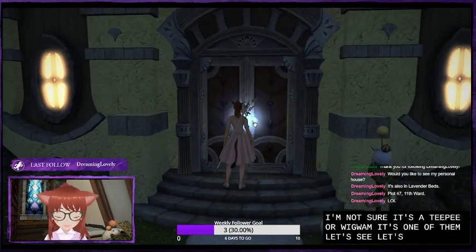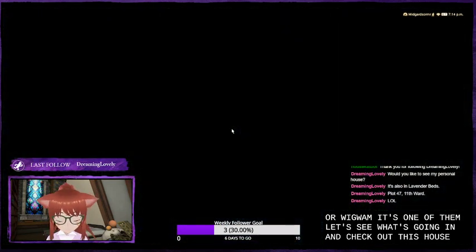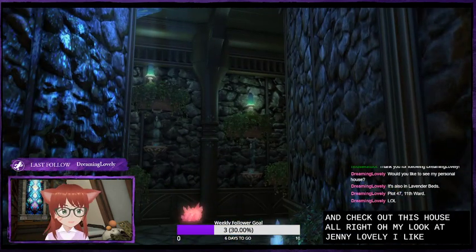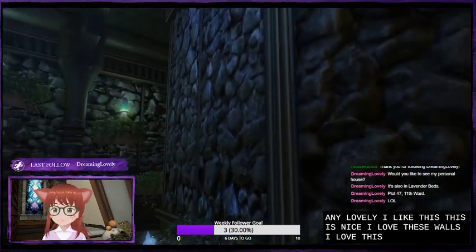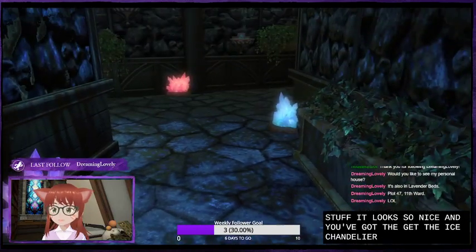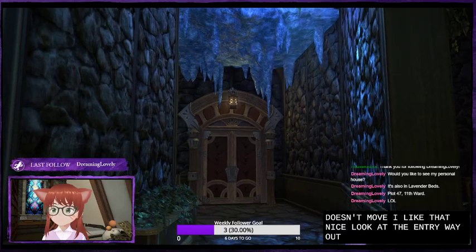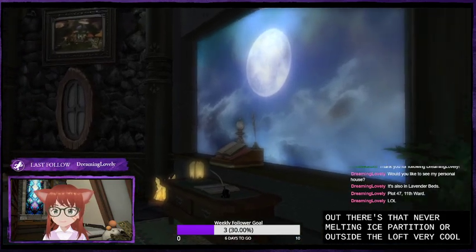Let's go on in and check out this house. Oh my — dreaming lovely. I like this. This is nice. I love these walls, I love this rough stone stuff, it looks so nice. And you've got the ice chandelier — not the one that is stationary, that doesn't move. I like that. Look at the entryway. There's that never melting ice partition — or that's the loft. Very cool. Phasma scape.